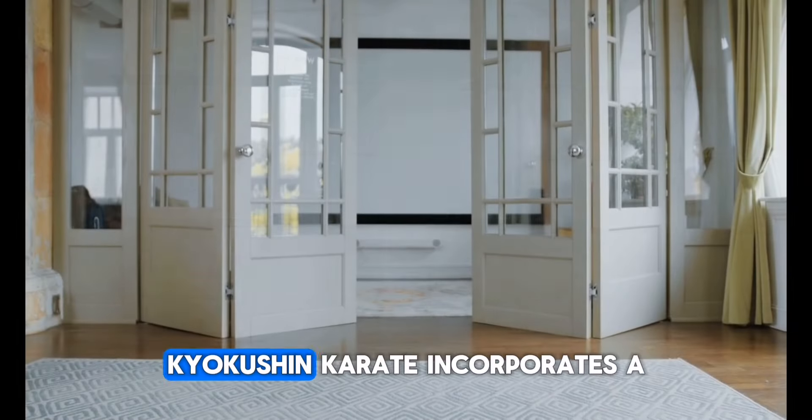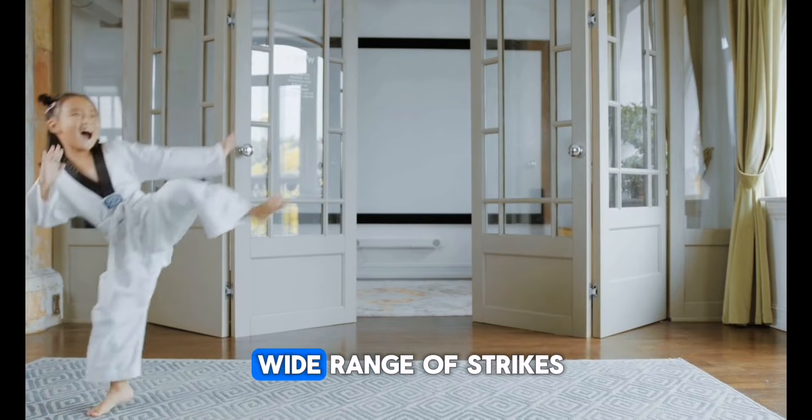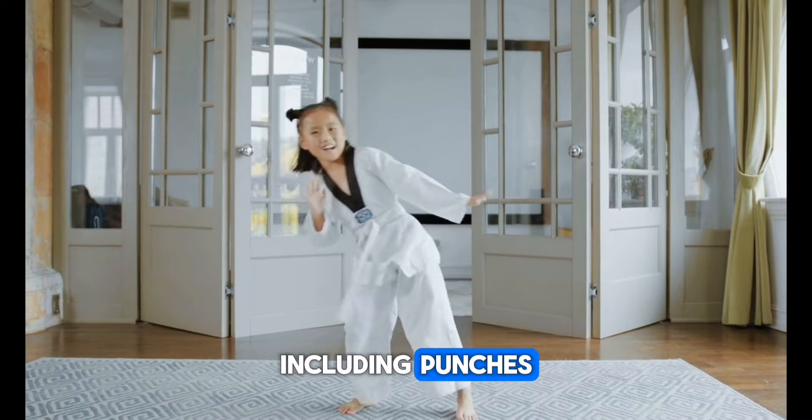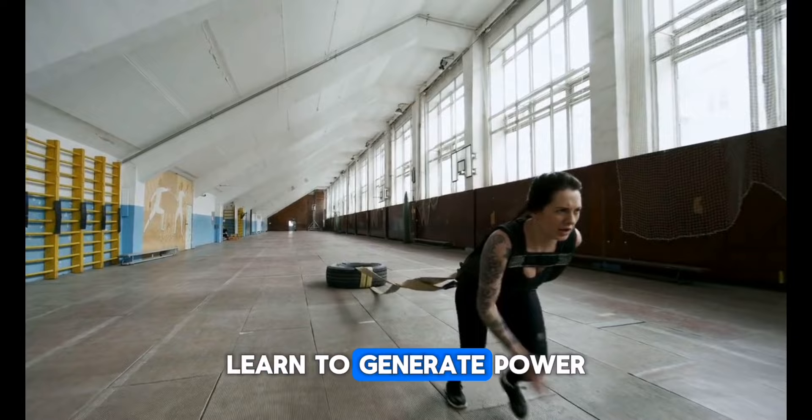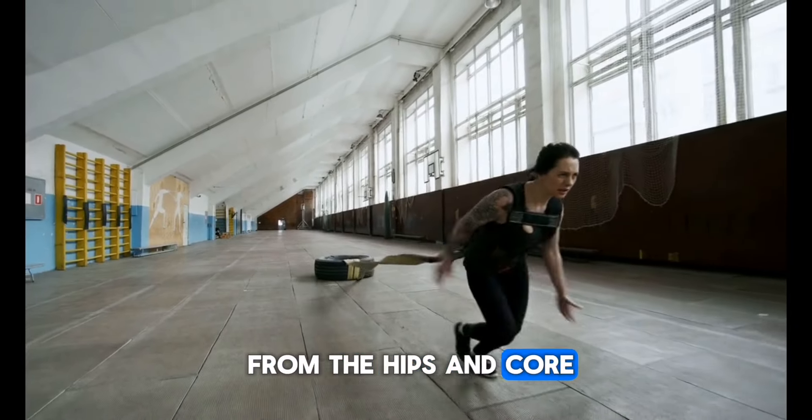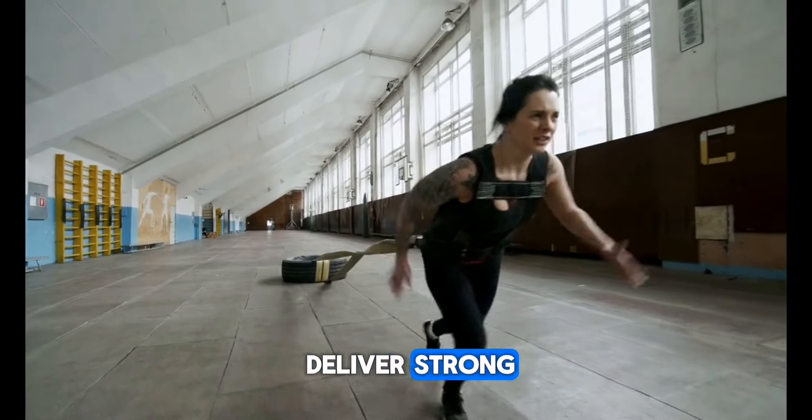Kyokushin Karate incorporates a wide range of strikes, including punches, kicks, knees, and elbows. Practitioners learn to generate power from the hips and core, and they train to deliver strong, precise strikes.